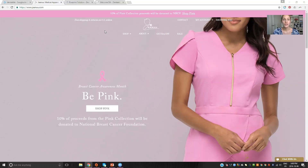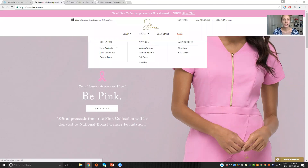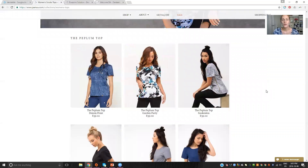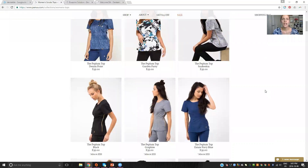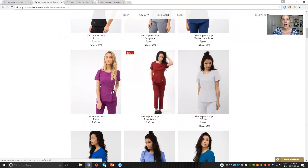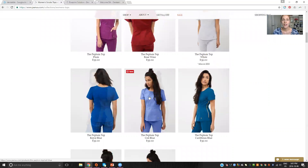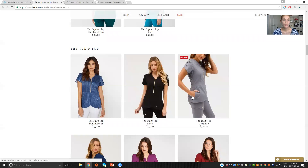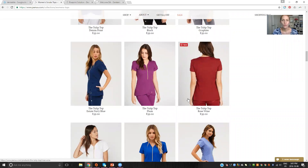I actually heard about them not too long ago and I literally ordered something from them that same hour because I just love their stuff. Let me show you guys some of their tops. I would have ordered a lot more, but I was trying not to go crazy. Look at all of these nice tops — they have different colors and different patterns. Look at this awesome zipper on the side. This is a different top with awesome colors and awesome styles.